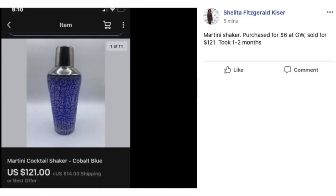Sheila sold this martini shaker — purchased for $6 at Goodwill and sold for $121, taking one to two months. It's a cobalt blue cocktail shaker. There are just amazing finds in every single part of a thrift store, garage sale, or estate sale — wherever you're getting your items to sell. They're in every single department, so you just have to be willing to explore, take a few risks, and stop and look some of this stuff up, because you just never know.